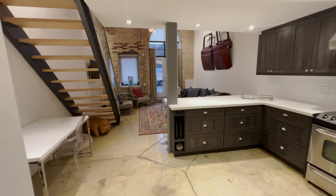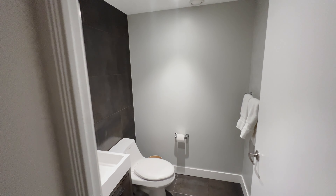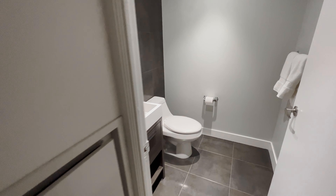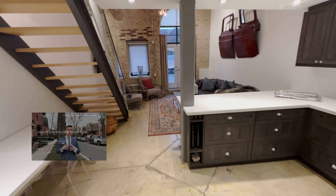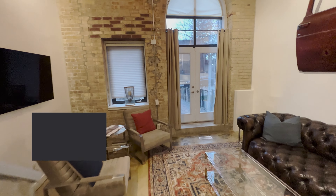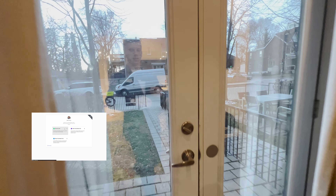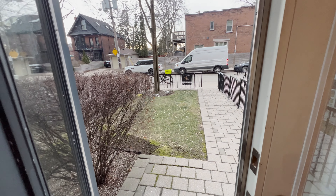As always, thank you for tuning in. If you're enjoying the content, please leave a like and subscribe. We started this YouTube journey two months ago and I am blown away by your support — we are already at 177 subscribers. If you'd like to book an appointment with me to chat about buying, selling, or just the real estate market in general, click the first link in the description below. It will take you to a booking link on my website and we can talk. Enjoy the video and I'll see you in a new tour next week.